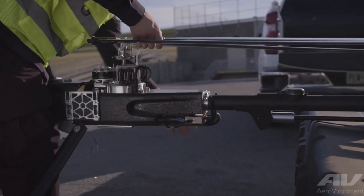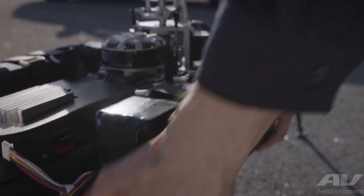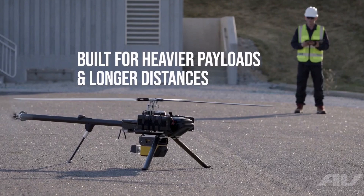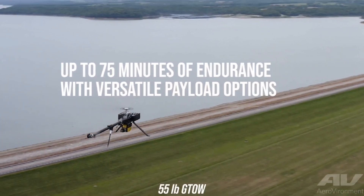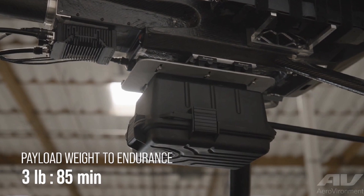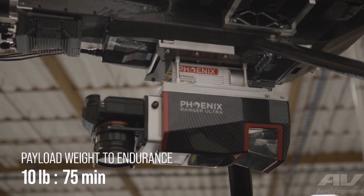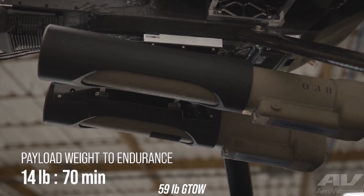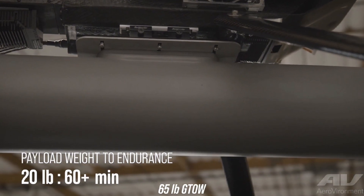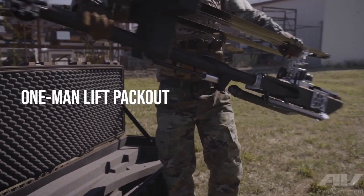AeroVironment has also developed several outstanding drones in recent years. The Vapor-55 is a cutting-edge helicopter drone designed for versatility in both military and civilian applications, engineered to handle tasks such as infrastructure inspection, aerial photography, public safety, and defense missions. Its design emphasizes payload flexibility and endurance. One of the key features of the Vapor-55 is its payload capacity of up to 22 pounds of equipment. The drone has a maximum flight duration of 70 minutes, and in military applications it can operate at an increased take-off weight of 65 pounds, enabling it to carry more advanced or heavier equipment depending on mission requirements.